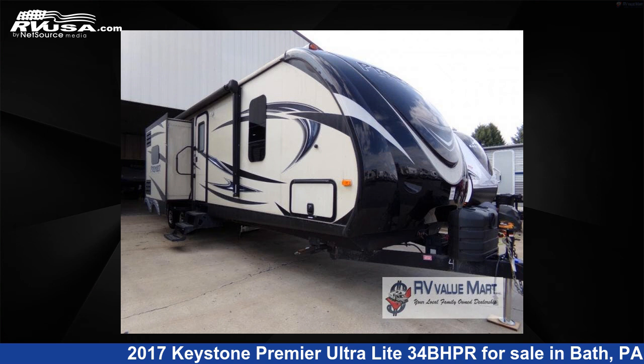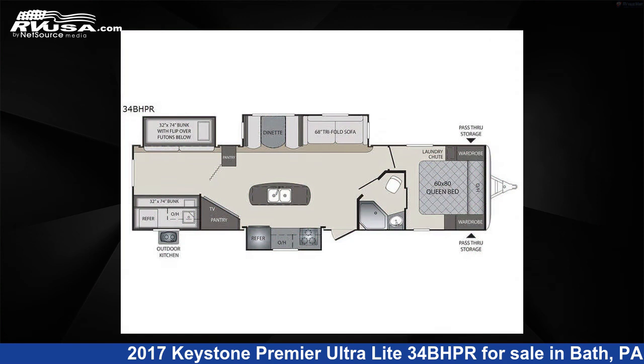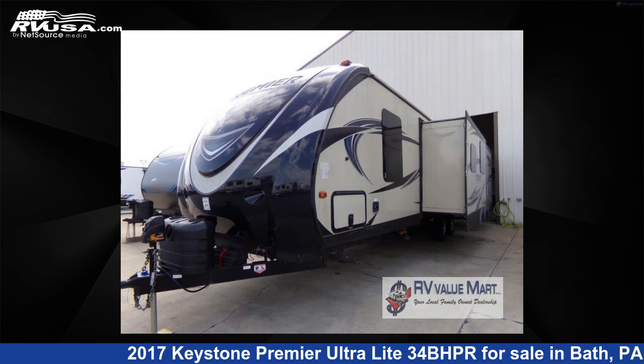This 2017 Keystone Premier Ultralight 34BHPR is a travel trailer RV. It is located in Bath, Pennsylvania 18014, and is offered for sale by RV Value Mart, Bethlehem.